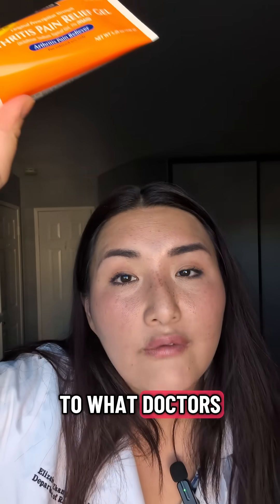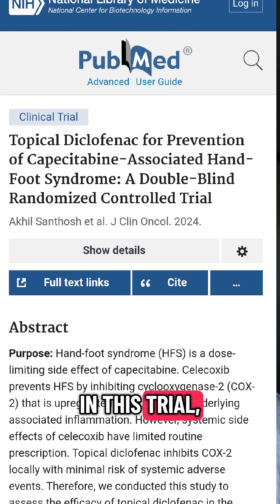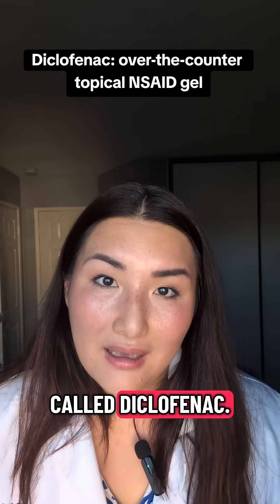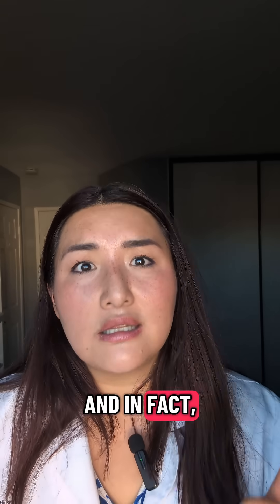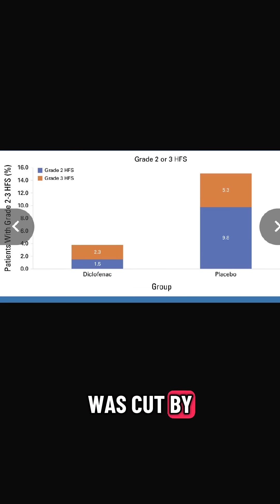So let me put you on to what doctors have learned from a study called the DETORCH trial. In this trial, patients were randomized to either placebo or a simple over-the-counter gel called diclofenac, and it was found that diclofenac reduced the chance of getting Hand-Foot syndrome by threefold. In fact, the chance of getting moderate or severe Hand-Foot syndrome was cut by fourfold.